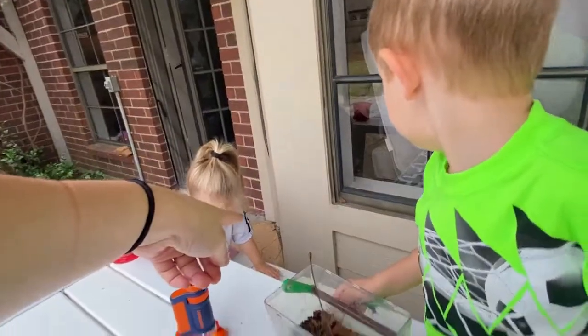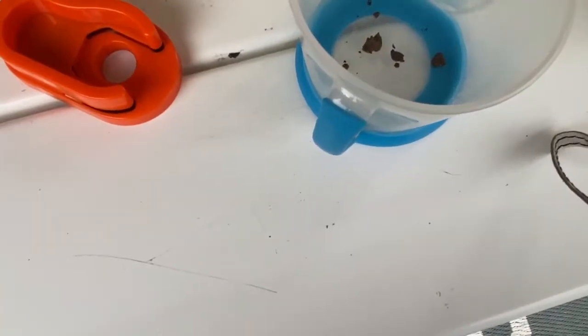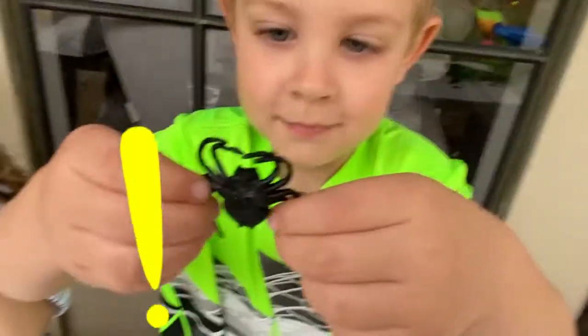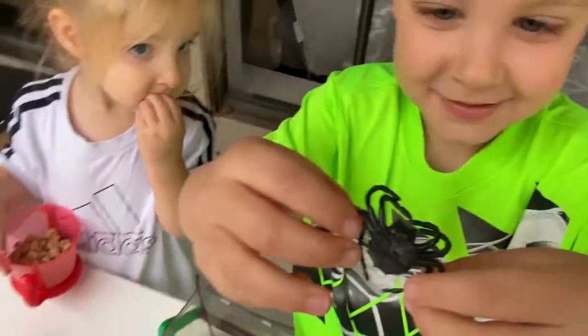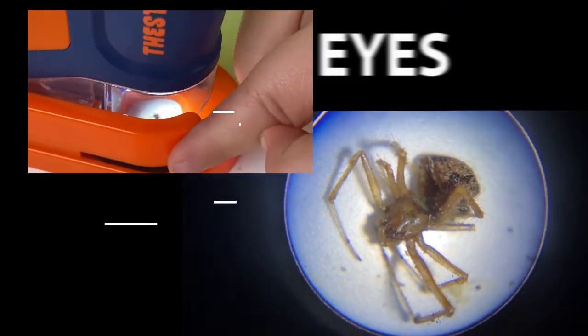On the wall over there last night, I found a spider that wasn't alive anymore. Should we look at it? There's a spider right here. See? Oh! It's a big spider! Do you see him? Oh, I see his eyes.